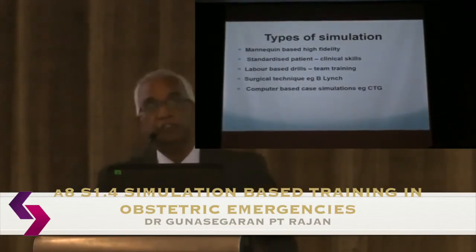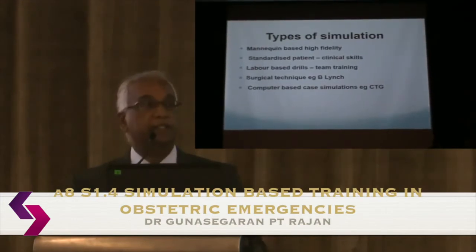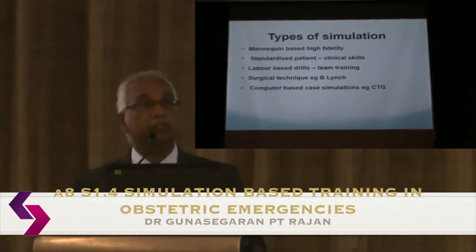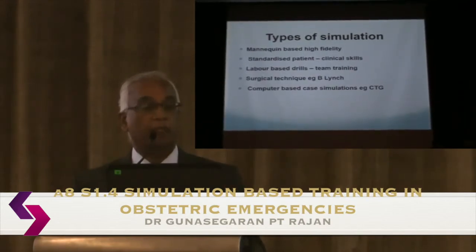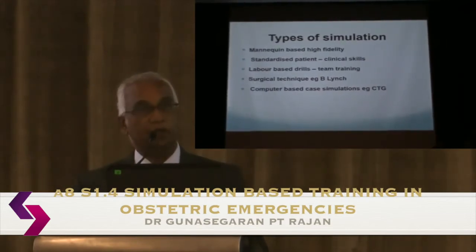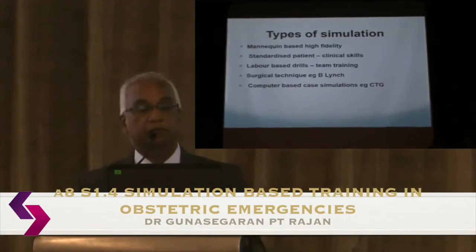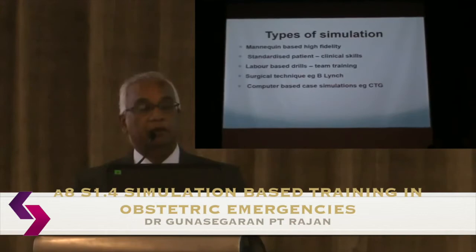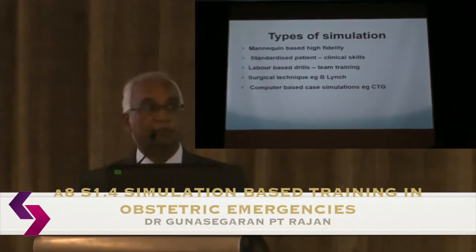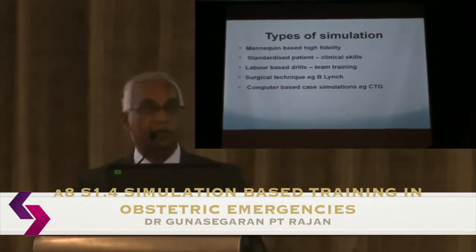Types of simulation include mannequin-based high-fidelity simulation, standardized patients used in medical schools for exams to practice clinical skills, and labor-based drills situated in the actual care environment, which emphasize team training and system improvement. You can also do simulation for surgical techniques — for example, compression sutures — and computer-based case simulations like CTGs where you can run a scenario through.